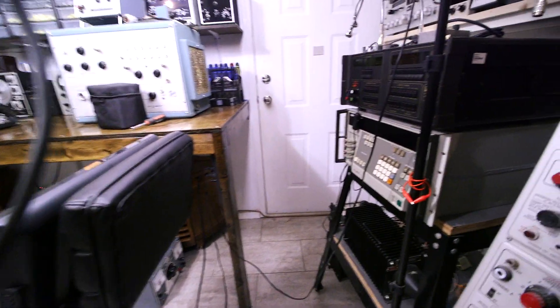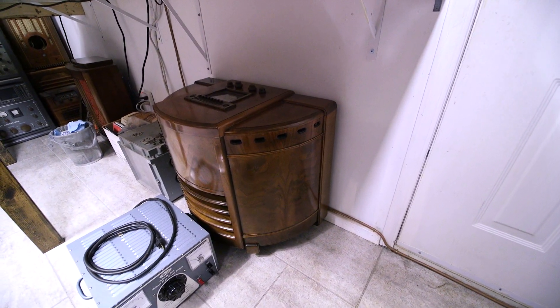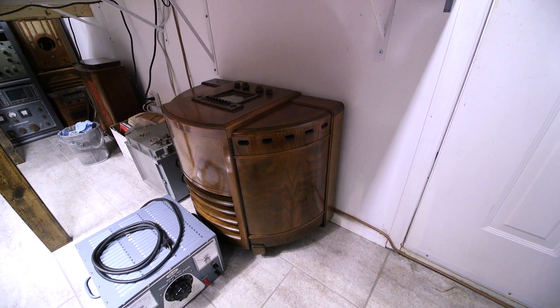So what I'm going to do is move over here and I'll show you another very neat project that's coming up — that would be that Stromberg Carlson radio receiver down there. Very collectible receiver, so that will be coming up shortly.